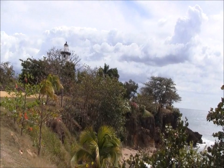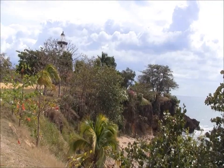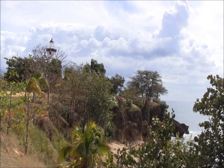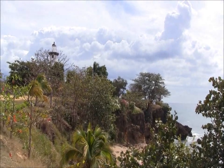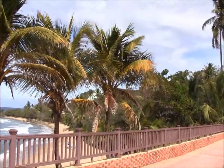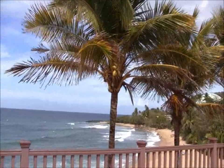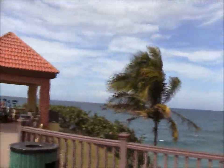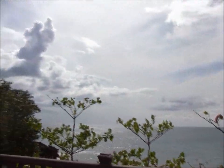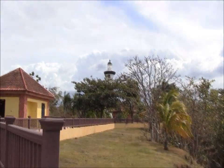Here is another view of El Faro, the lighthouse, and the beautiful cliffs in this part of Rincon, which is on the Atlantic side. It's quite windy here, in contrast to the Caribbean side. Quite an amazing, paradoxical paradise — a former nuclear power plant, a surfing mecca, a whale-watching spot, beautiful cliffs, and a wonderful lighthouse named El Faro.